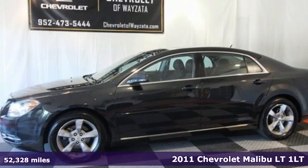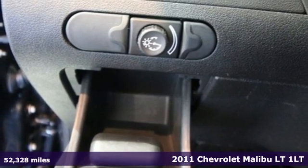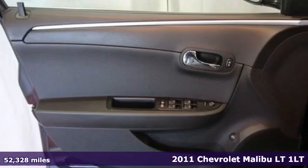It's a 2011 Chevrolet Malibu. Smart and alluring, it'll impress you with its safety measures, fuel efficiency, and overall performance.